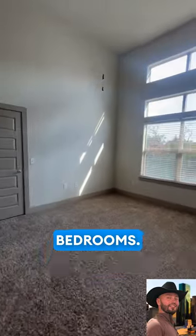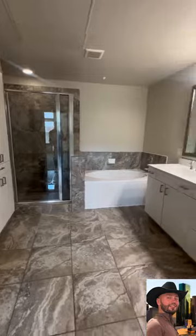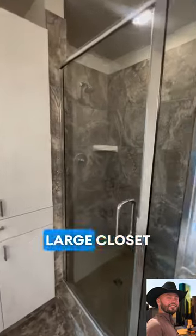This is one of the bedrooms with very tall ceilings, lots of natural light, and a very large closet. There's also a really big double vanity sink with a shower and tub combo.